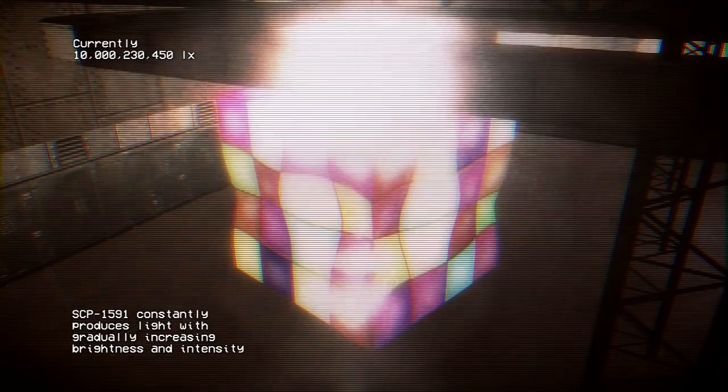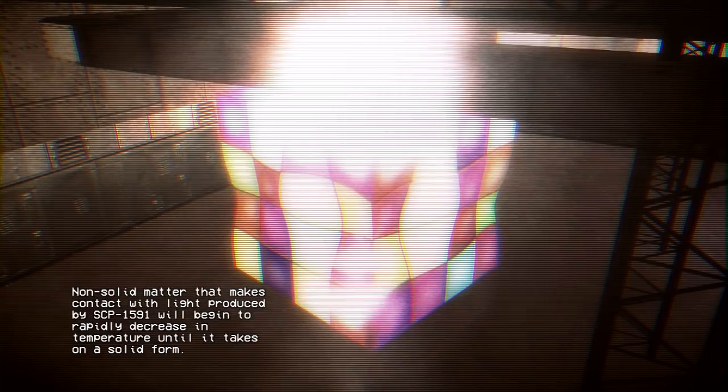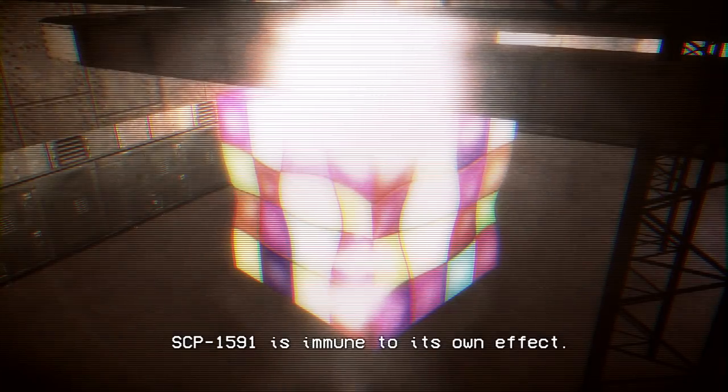SCP-1591 constantly produces light with gradually increasing brightness and intensity. Any surface illuminated by SCP-1591 will appear to become inconsistently transparent, and if not removed, any affected matter will disappear from observable space. Non-solid matter that makes contact with light produced by SCP-1591 will begin to rapidly decrease in temperature until it takes on a solid form. SCP-1591 is immune to its own effect.